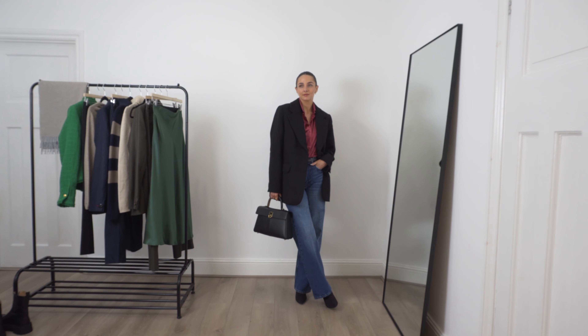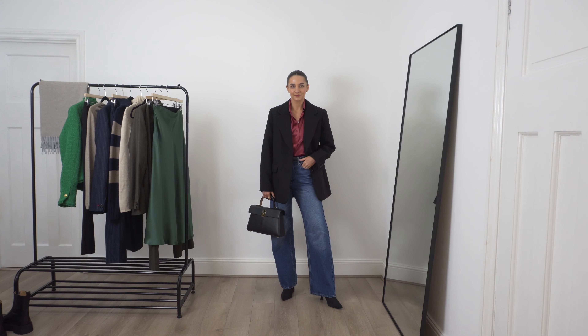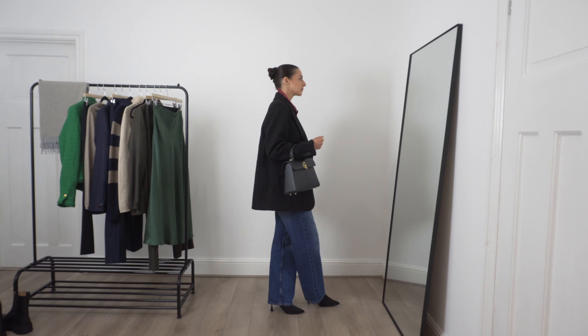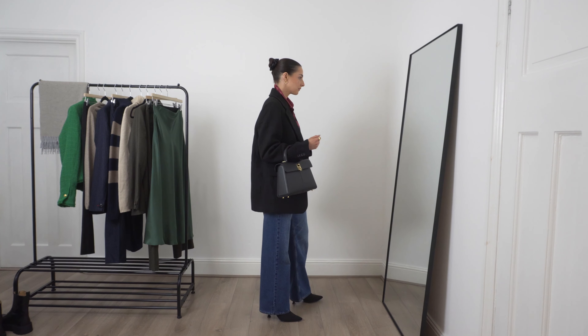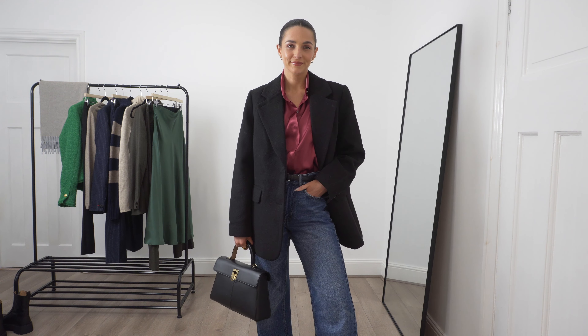To finish this outfit I've put on my oversized black blazer to tie in with the other black accents in the outfit, and I really love how the burgundy colour really pops out. The silk fabric also catches the light so beautifully and I think it really helps to elevate the denim.